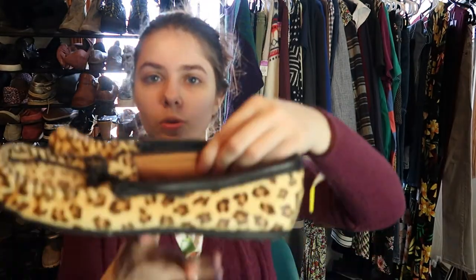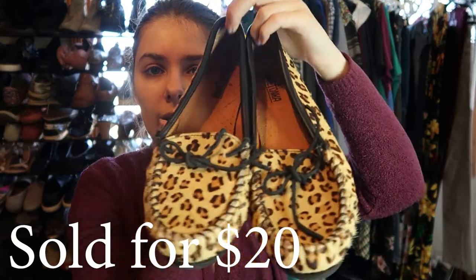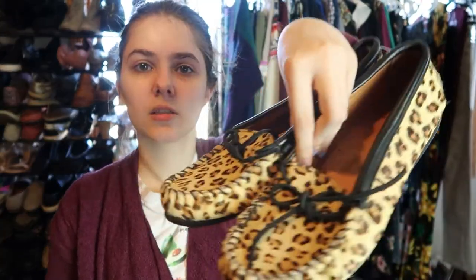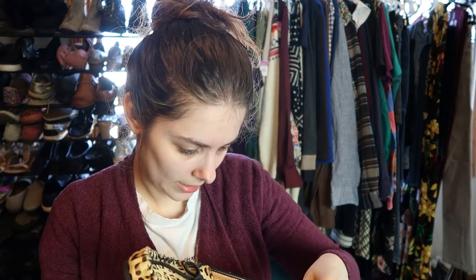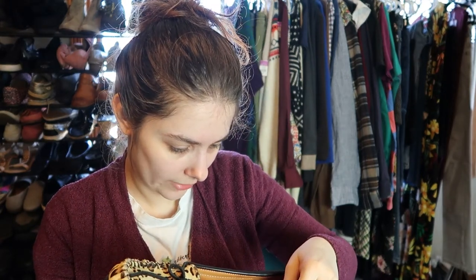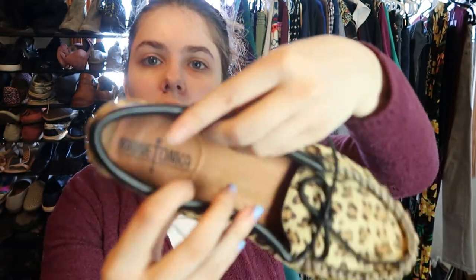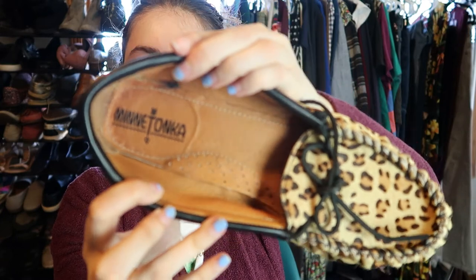These I thought were really cool — they are calf hair Minnetonka moccasins in excellent condition. Paid $7 for these. They have the little ties at the top. It's a cow hair upper with leather lining and rubber sole — they are a size nine. These are really cool. I like getting calf hair stuff because I feel like it does pretty well, and since these are in really good condition they should sell well.